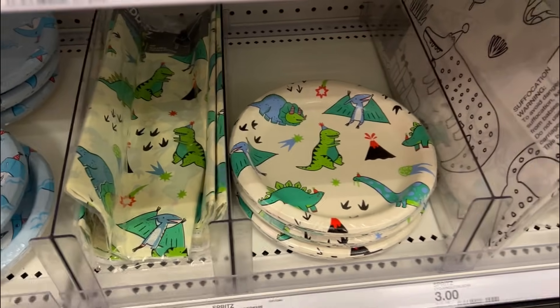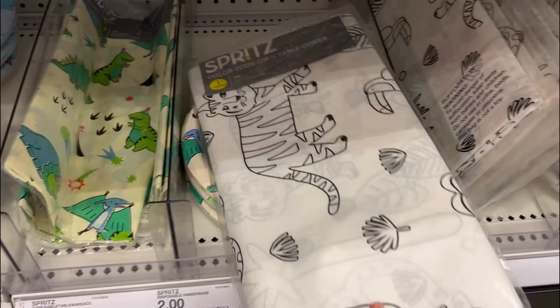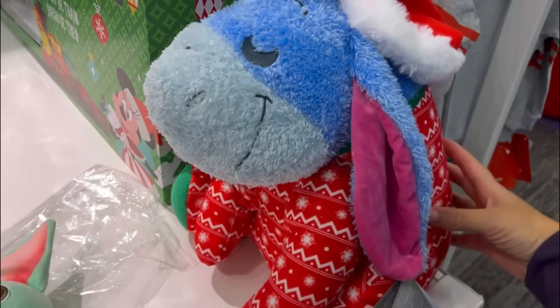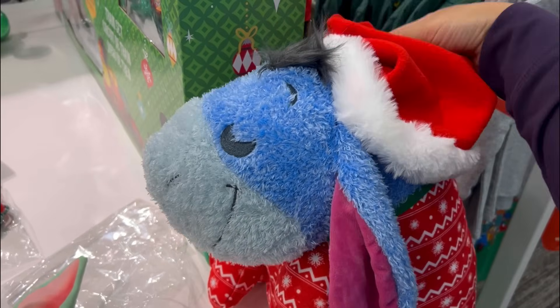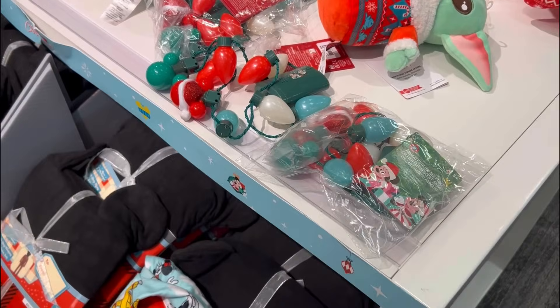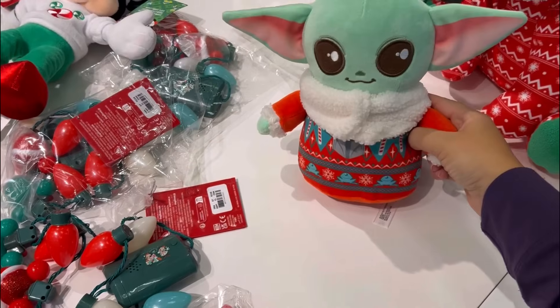Oh, I didn't even notice the bigger plates down there with the tablecloths - look at that, I didn't even see all that! Oh my god, look at the Eeyore with the Christmas outfit on - obsessed! Oh my gosh, how cute. Baby Yoda!